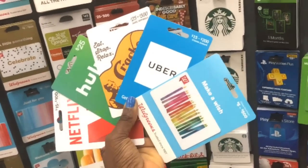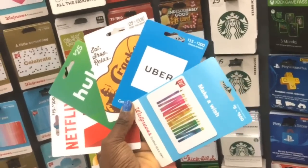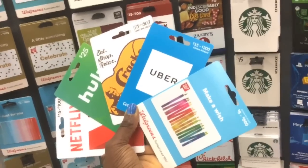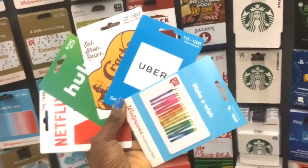This week when you buy two gift cards from Netflix, Hulu, Cracker Barrel, or Uber, you're going to get a $10 Walgreens gift card. The lowest value I can see is the Uber and Netflix at $15, so you'd spend $30 and get $10 back in a Walgreens gift card.